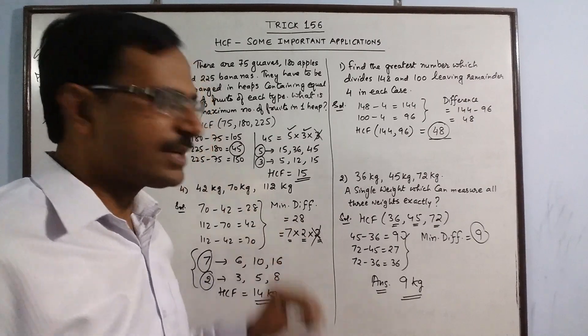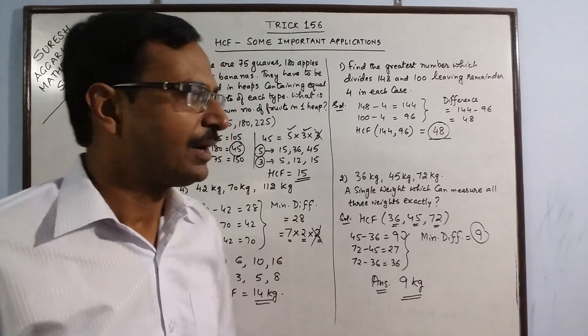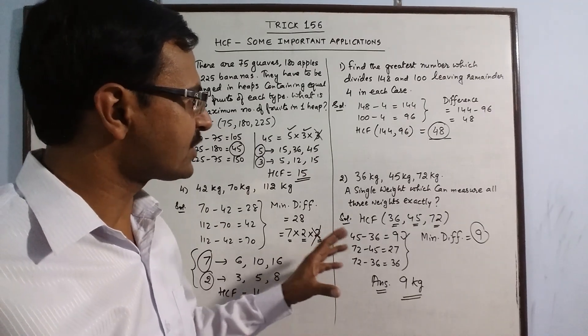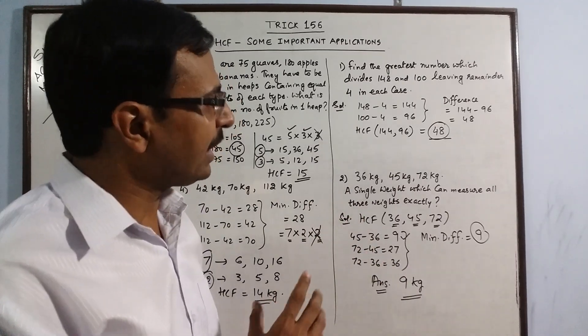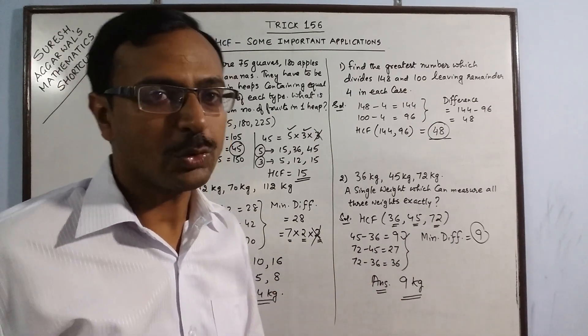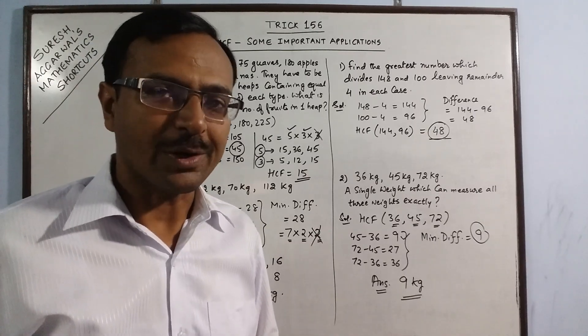With a little understanding of HCF, you can find the HCF of two or three numbers just by inspecting them. LCM and HCF problems are very important for competitive exams, so practice them using these exciting shortcuts. Keep learning and keep sharing the videos if you like it.